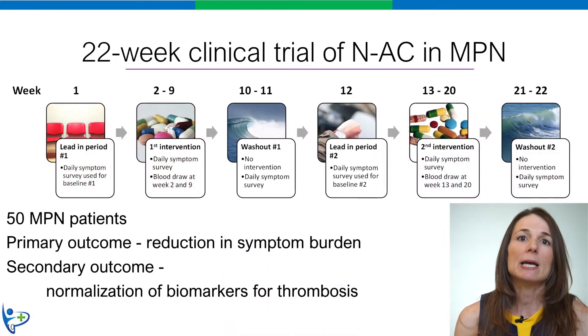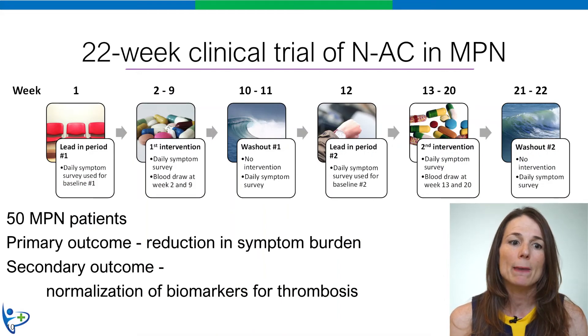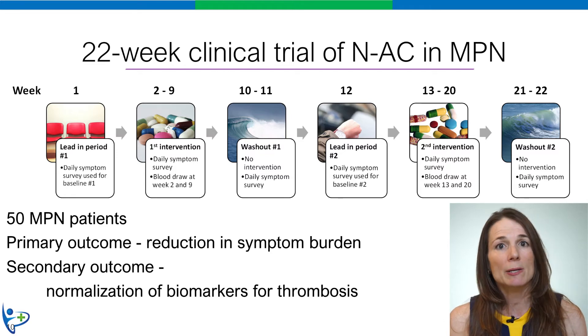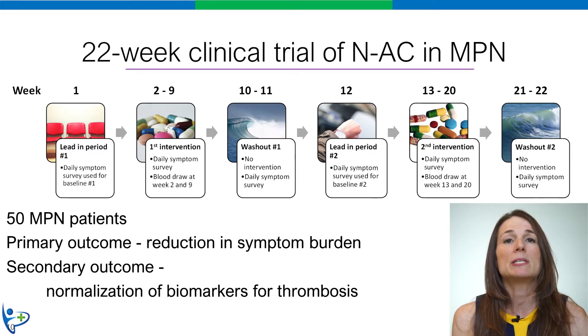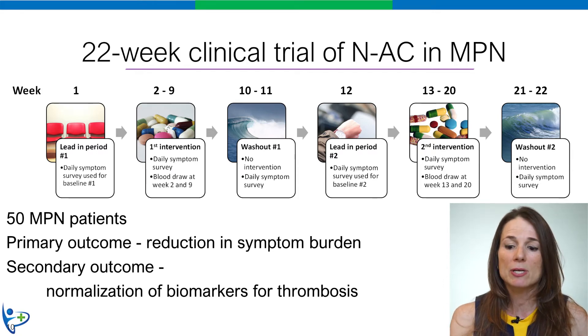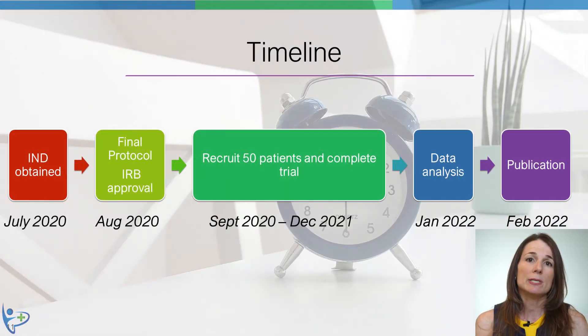We are proposing a 22-week clinical trial of N-Acetylcysteine in 50 patients with MPN. Our primary outcome is reduction in symptom burden, which is of key importance to MPN patients. Our secondary outcome is normalization of biomarkers of blood clots. There is a quick completion time for this study — we plan to enroll 50 patients by the end of 2021.